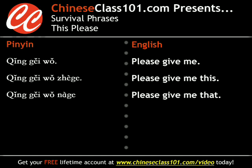Let's try adding the word "this" to the end of it. So, "I would like this" is 请给我这个. Going through the phrase word by word: 请, which is third tone but becomes second tone in this phrase, means "please." 给, also third tone but becomes second tone here, means "to give." 我 means "me" or "I," and 这个 means "this."